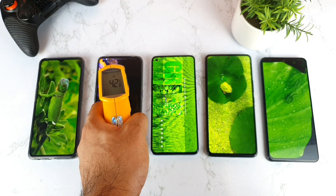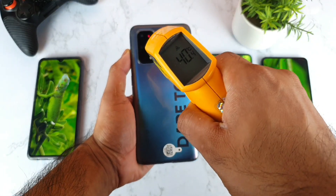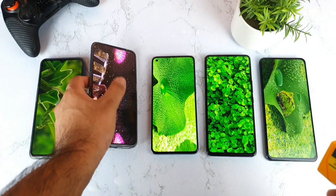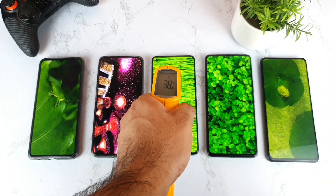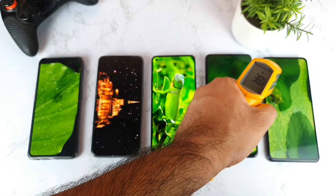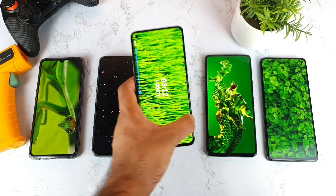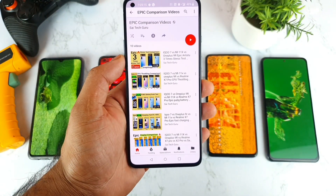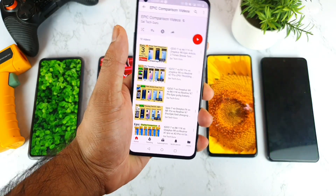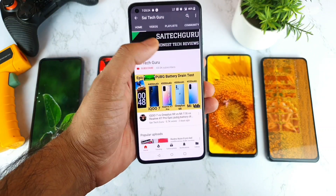Final temperature readings: the Realme X7 Pro is at 42–43 degrees, and 40 degrees on the back side — really very hot. The OnePlus 8T is at 38 degrees. Thank you for watching. Don't forget to check the links in the description for more epic videos. My next upcoming video will be a CPU throttling test comparing the Snapdragon 808 chipset, so stay tuned. Thank you for watching, and see you in the next video — bye!